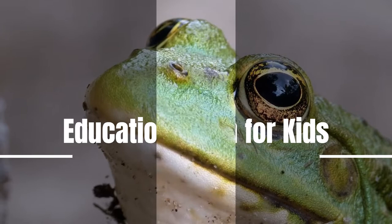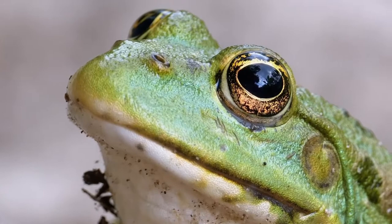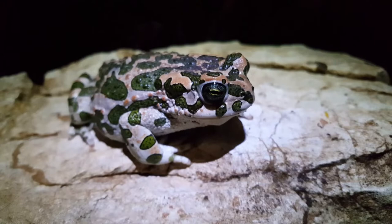Dear children, welcome to our channel. Today we will provide you important information about animals through this video. So watch the full video and encourage us by liking the video.